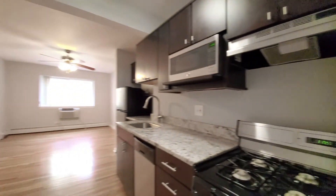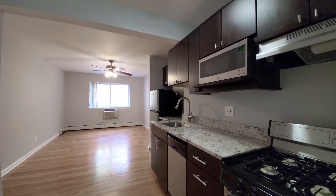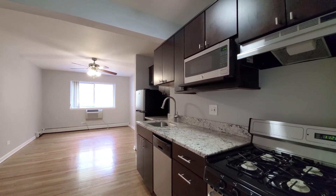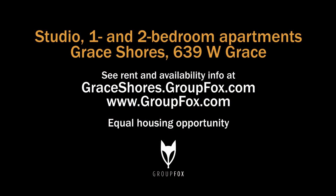It's an attractive studio in a terrific location. The building has a fitness room and parking, which is unusual in Lakeview. Definitely want to have Grace Shores on your must-visit list. Head to the building's website to see floor plans and near real-time rent and availability info.